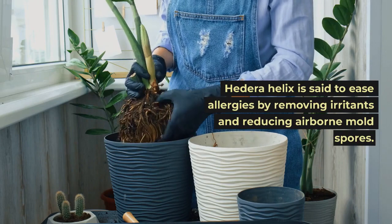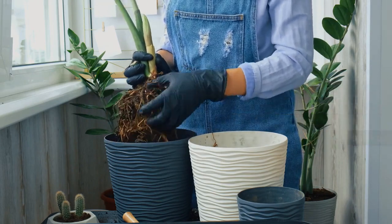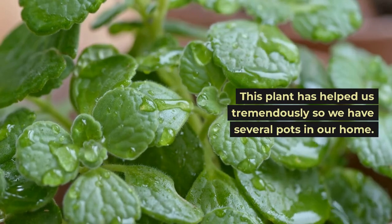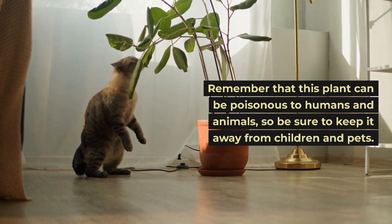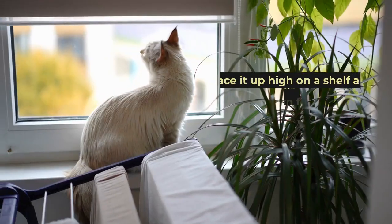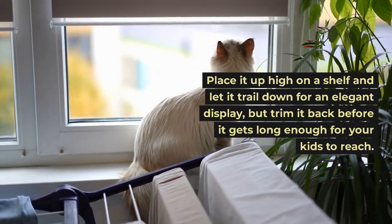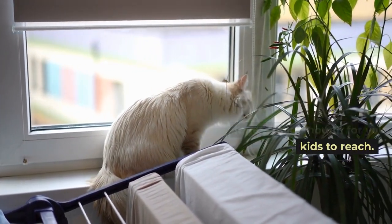Hedera helix is said to ease allergies by removing irritants and reducing airborne mold spores. This plant has helped us tremendously, so we have several pots in our home. Remember that this plant can be poisonous to humans and animals, so be sure to keep it away from children and pets. Place it up high on a shelf and let it trail down for an elegant display, but trim it back before it gets long enough for your kids to reach.